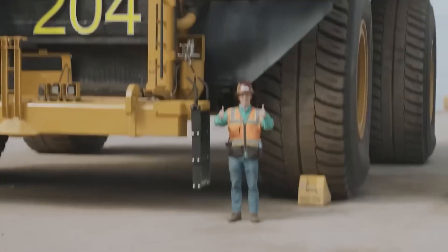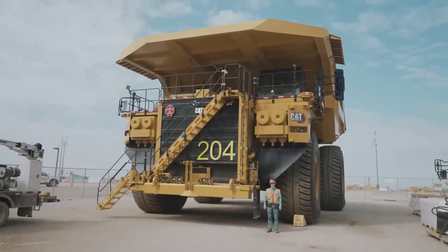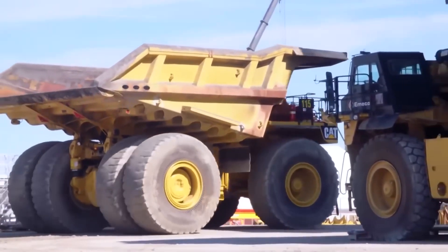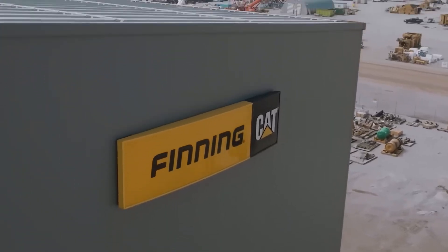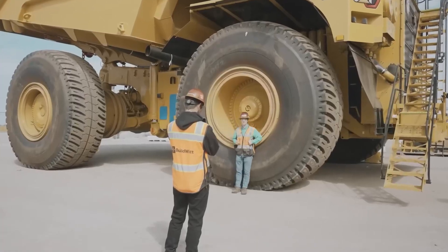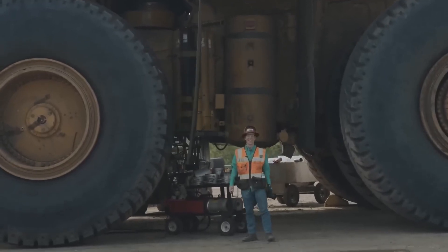Do you know the Caterpillar 797F? Well, he's a real land monster — the second largest off-road dump truck in the world and also the second largest mining vehicle in the world. This monster is made in Illinois by Caterpillar Incorporated, the American company known for excavators and other construction vehicles. They all stand out for their yellow color. To better gauge its size, notice how a person appears standing beside it — just look at the size of those tires.